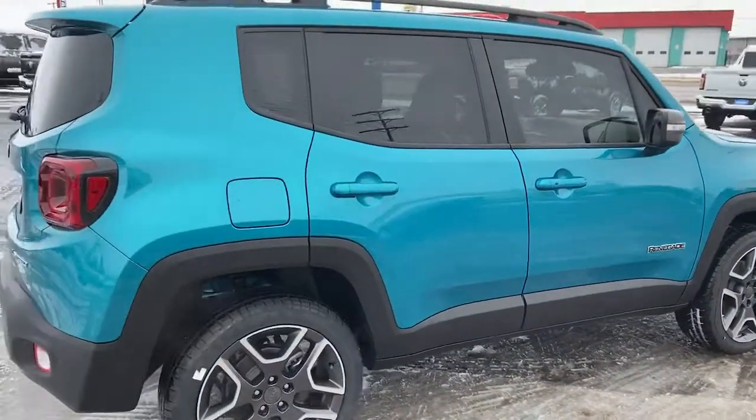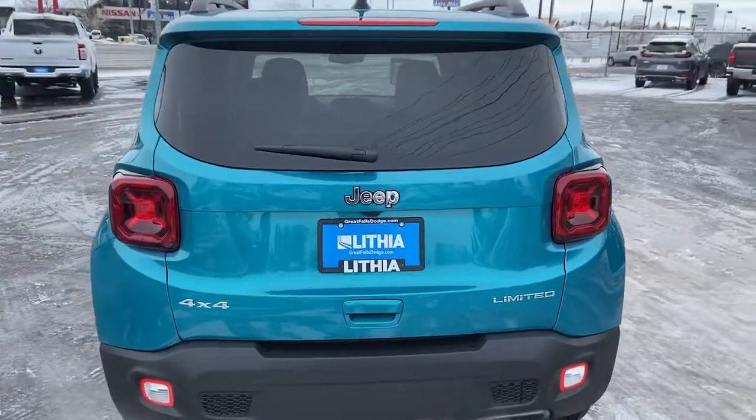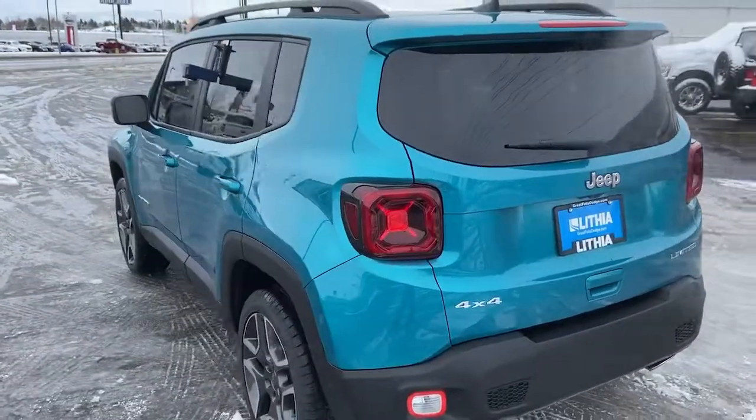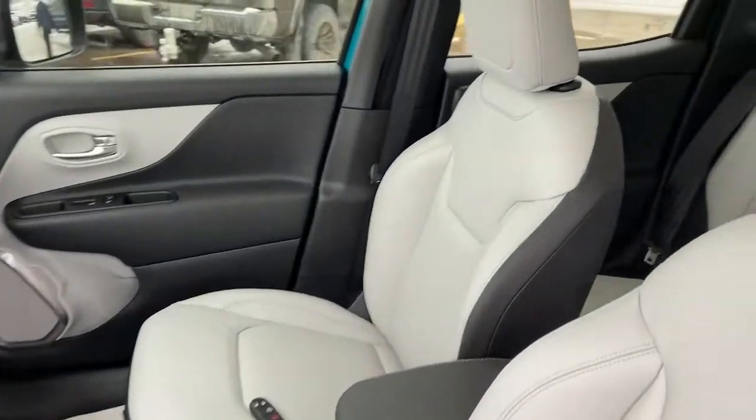These are just some of the great options this vehicle comes with: heated driver's seat, keyless entry, fog lamps, satellite radio, remote engine start, premium sound system, lane-keeping assist, iPod and MP3 input, heated mirrors, and a four-cylinder engine.